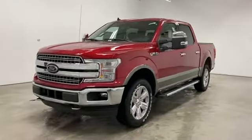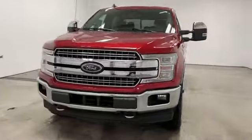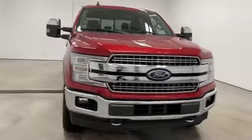2020 Ford F-150. This pickup truck offers two full rows of seating for premium comfort.